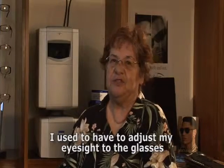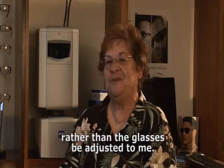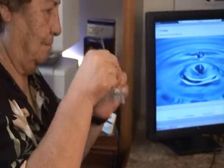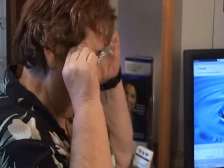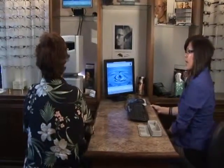Most other eye doctors always made it feel like, after I had their glasses, it would feel like it was pulling from one end to the other. My eyes felt like they were being pulled, so I used to have to adjust my eyesight to the glasses rather than the glasses be adjusted to me. When I was measured by the i-Terminal, it made me feel like here were people that actually knew what they were doing and that I would get a better set of glasses.